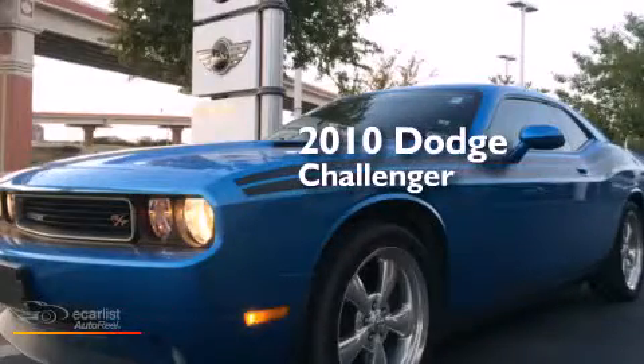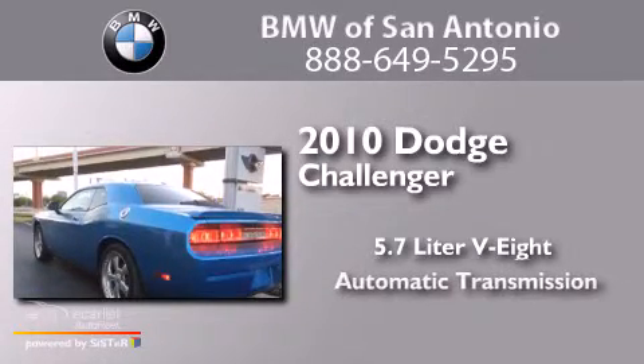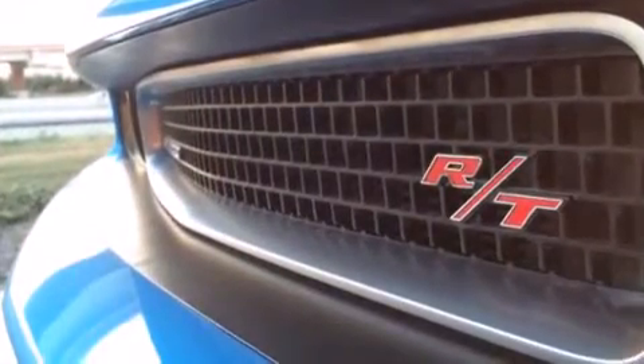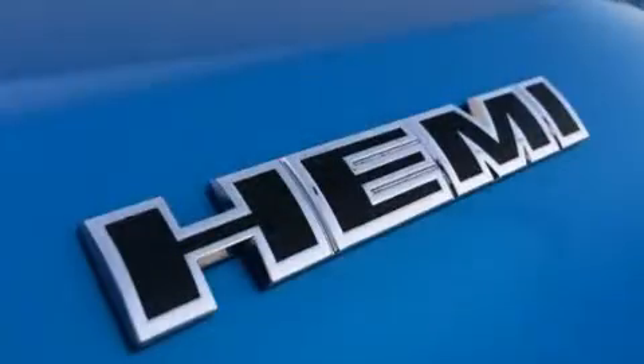This is a 2010 Dodge Challenger. It has a 5.7-liter 8-cylinder engine and an automatic transmission. Its top features include heated seats, aluminum wheels, and traction control and stability control systems.